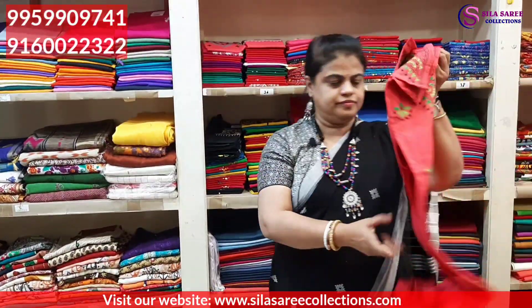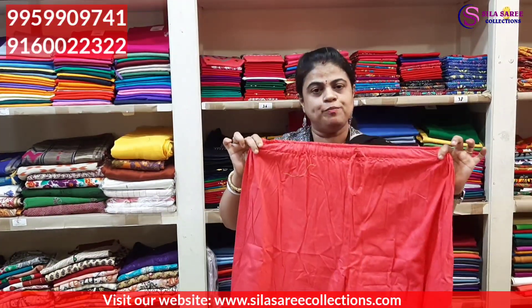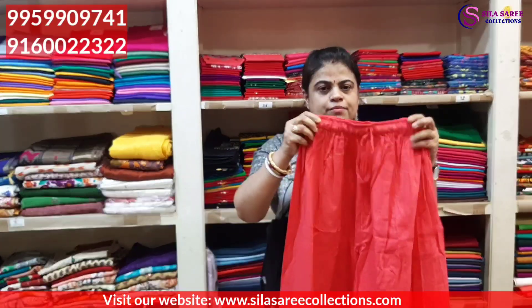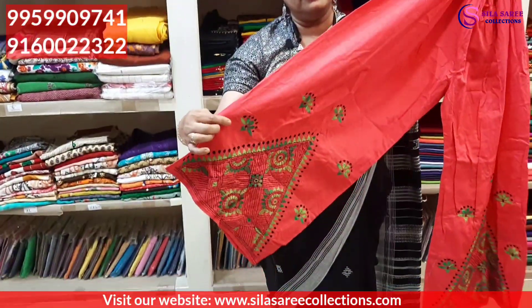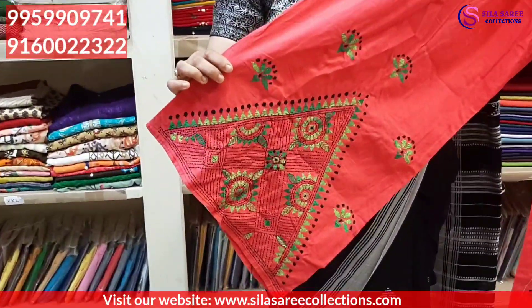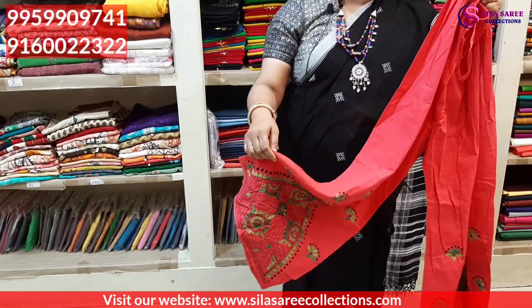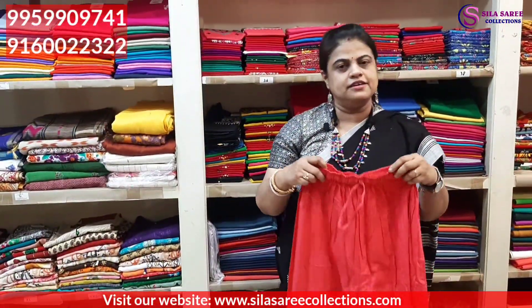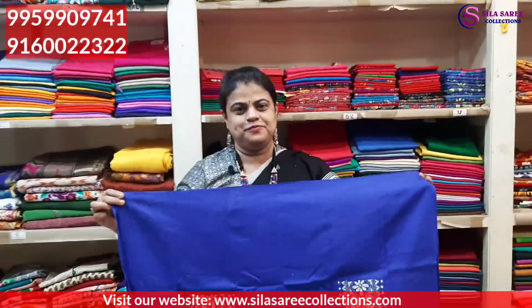Pure cotton hand thread work plazos — very nice, good looking. Only ₹575. Good material cotton plazo with very nice elastic stretchable waistband. Discount price is ₹575 only.